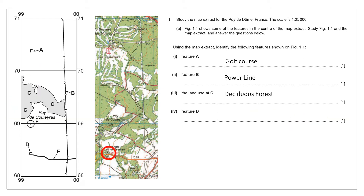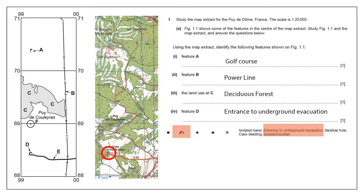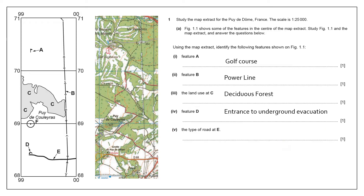Feature D — something quite strange. There's an entrance, an underground evacuation. And then we've got the type of road at E. So I need to look at the key for roads. We've got a regional road — I'm going to put them in order; you could put the name of the regional road as well. They're really, really careful about what you put. For the regional roads, you have to get the type of road correct — the actual individual type of road matching, particularly the colours. And as I said, you can put the name of the road as well.